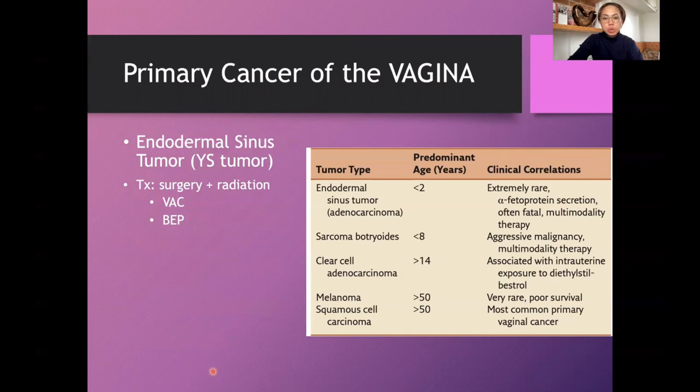The endodermal sinus tumor or yolk sac tumor occurs in very young patients, less than two years old; it is extremely rare. The tumor marker is alpha-fetoprotein (AFP), and the pathognomonic histologic finding is the Schiller-Duval body. Treatment is surgery with radiation, and chemotherapy regimens VAC and BEP are also used.